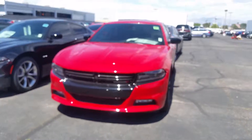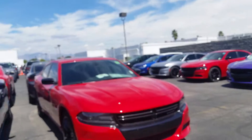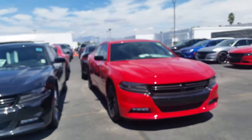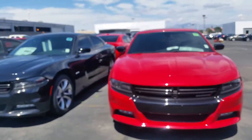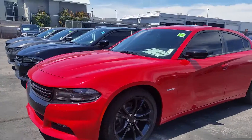It does have remote start and LED lighting as well. With the Blacktop package also, the warranty on this is for 5 years, 60,000 miles with the Hemi.